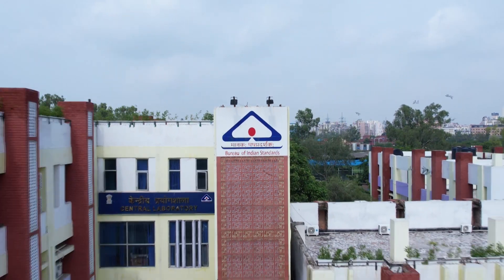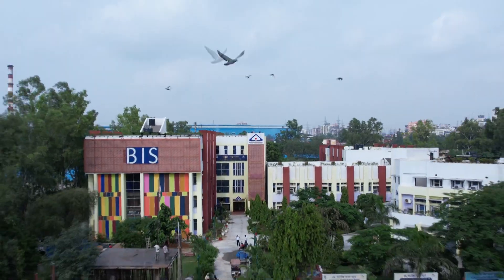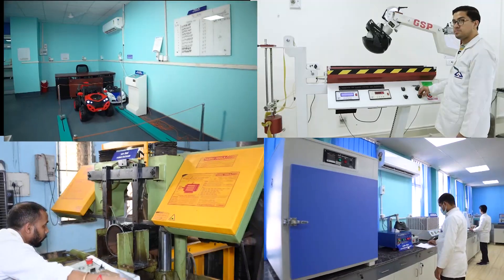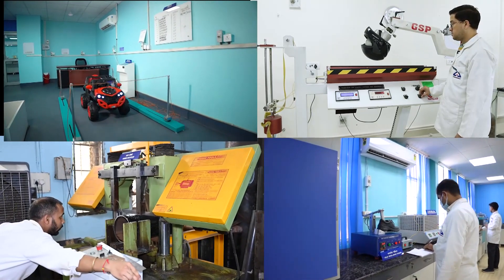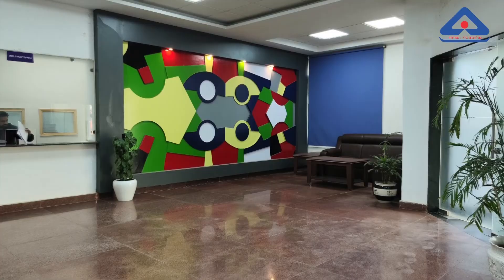Welcome to Central Laboratory. Central Laboratory is the biggest lab amongst all BS labs. During the previous year, we have upgraded our laboratory with installing new state-of-art testing facilities along with modernization of infrastructure.